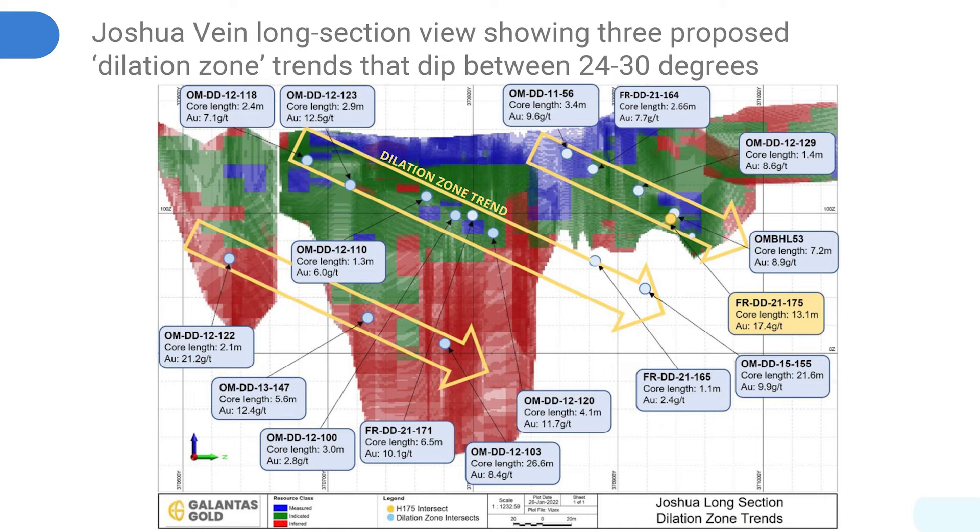This is in addition to other high-grade hits we have achieved, such as 13 meters of 17 grams at Joshua vein. We hit 7 meters of 31 grams in another dilation zone. The holes we also announced in the last drill results hit the additional C lens.